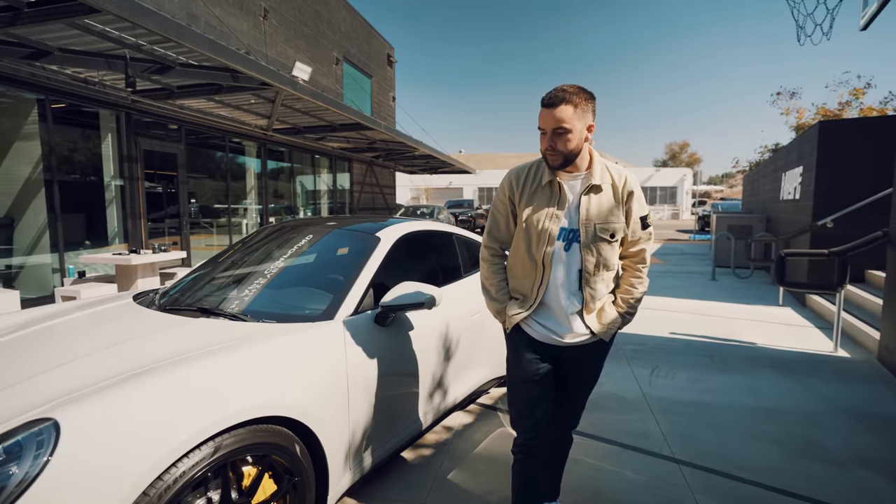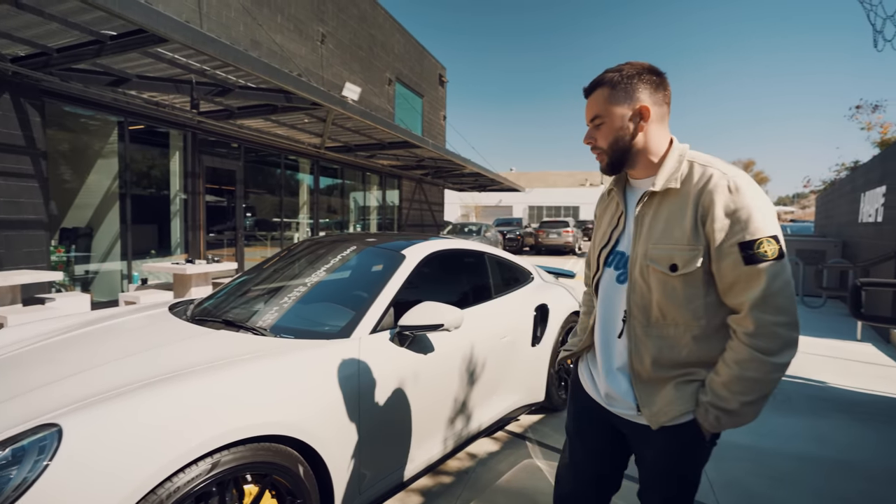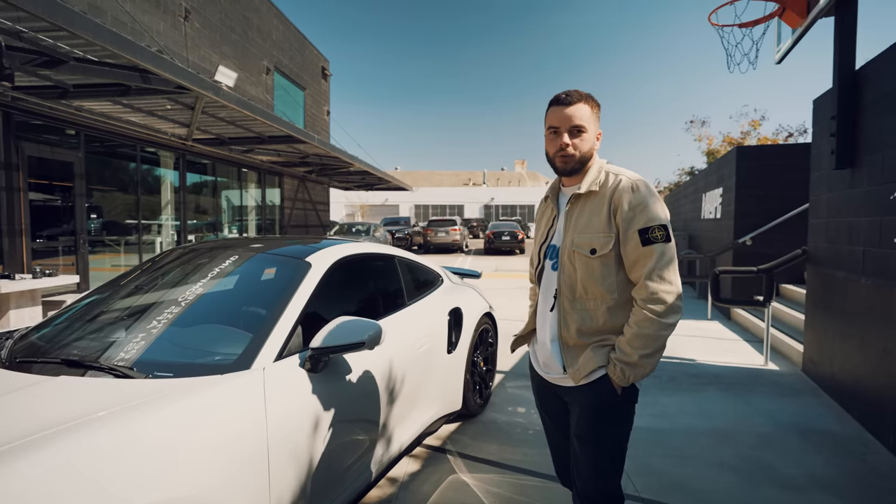Maybe drop a like just for that. This is the 992 911 Turbo S in all of its glory.